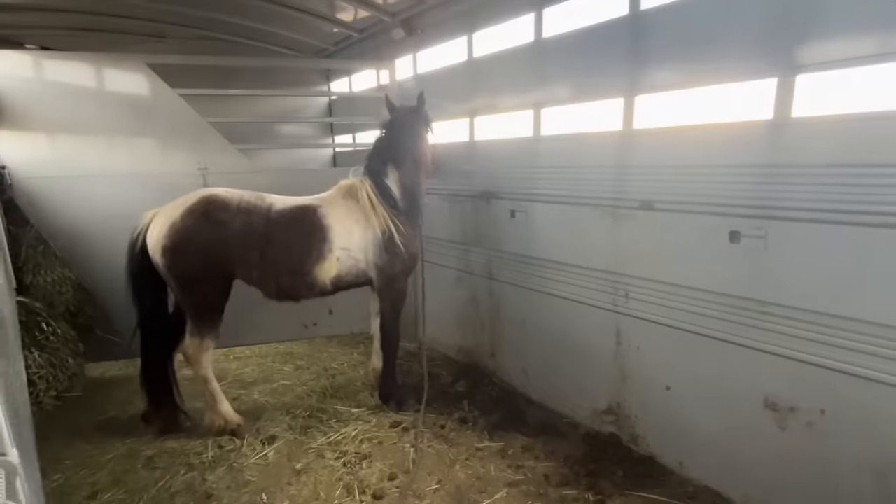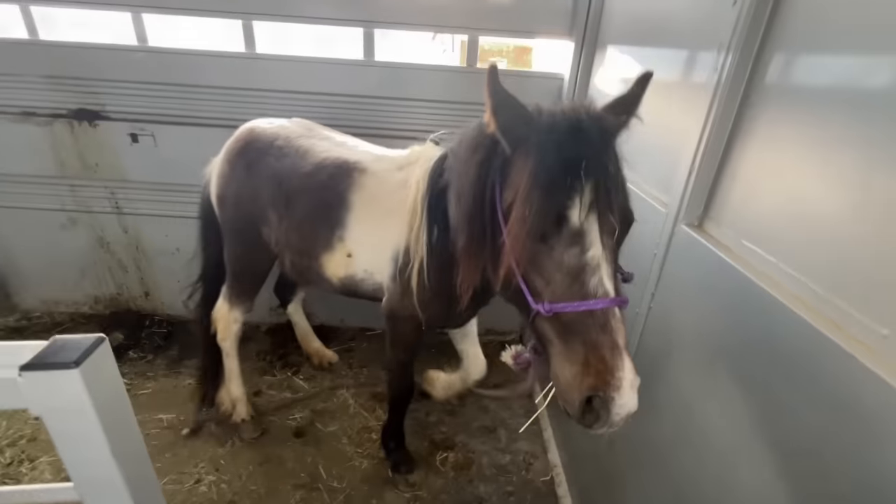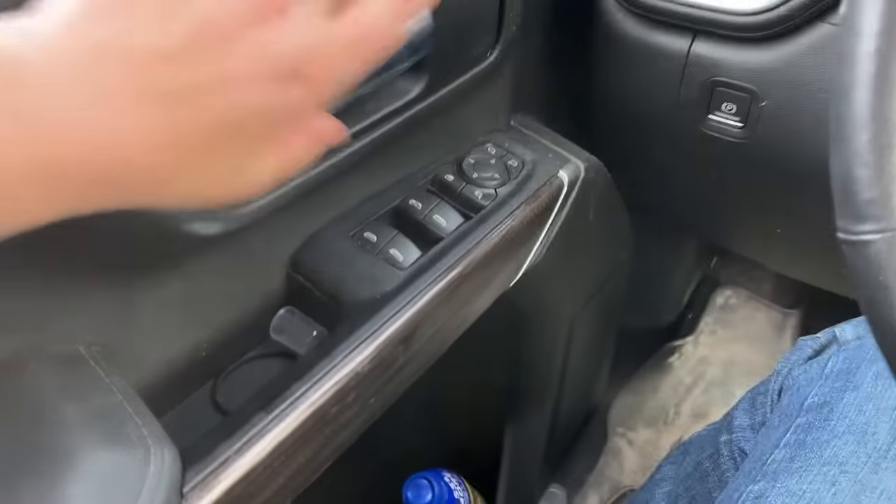She loaded right into my trailer really good. She was a little bit nervous once she was in there, so I just let her loose so she could kind of walk around. I live super close to the barn that she was at, so she only had to be on the trailer for maybe 25 to 30 minutes and then we were home.